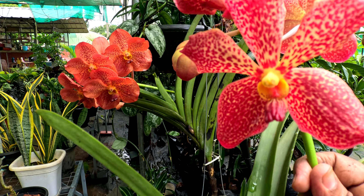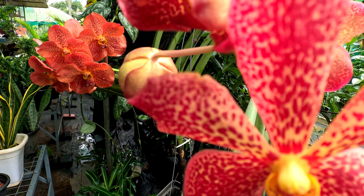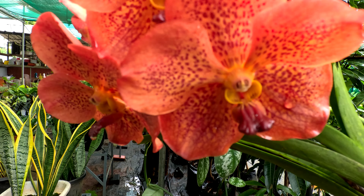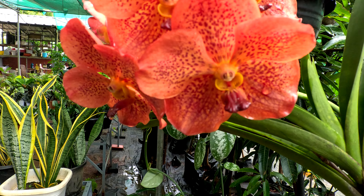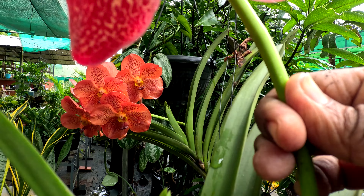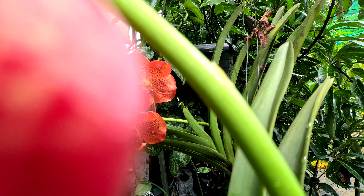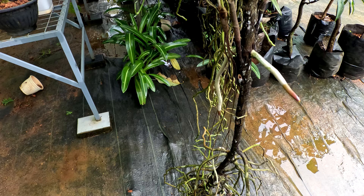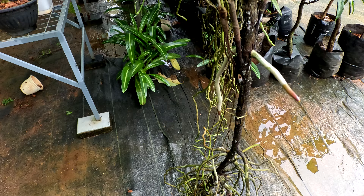It's a flower. This is the flower. You can take the flower. It's a simple flower. I want to try this flower. You can also try this flower.